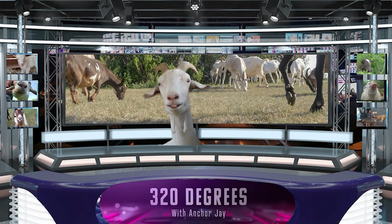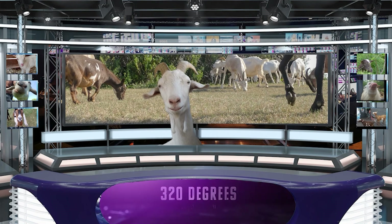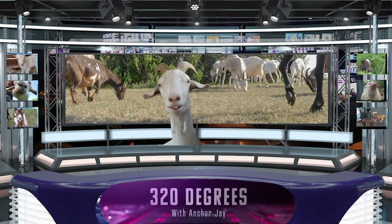Because of the inherent hazards, pregnant does, goats under a year old, and intact males called bucks should never be on the job site. I hope I have been informative and that you may find goatscaping useful in the future. Thank you. I'm Anchor J and this has been a 320 Degrees special report.